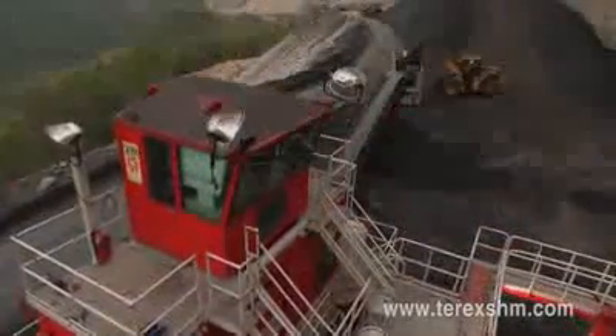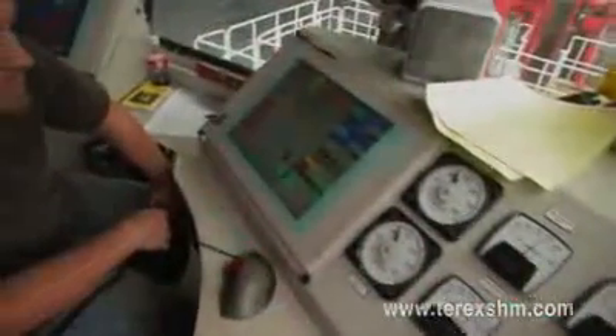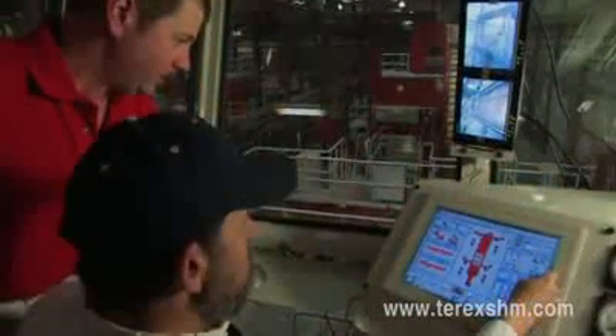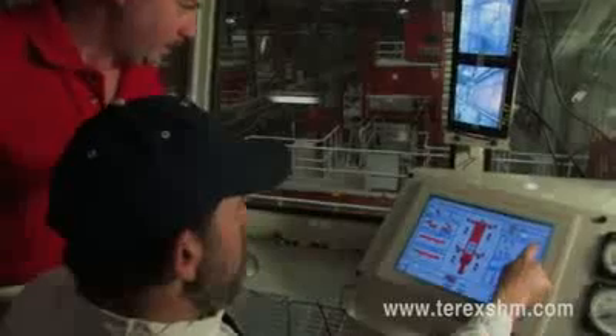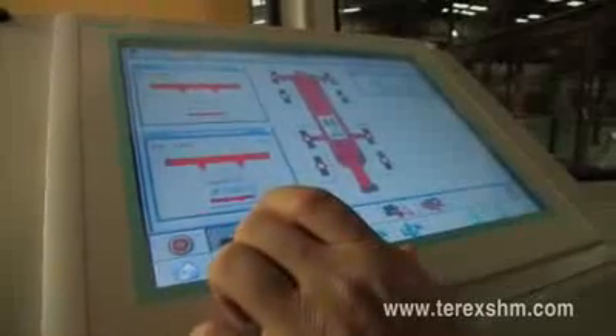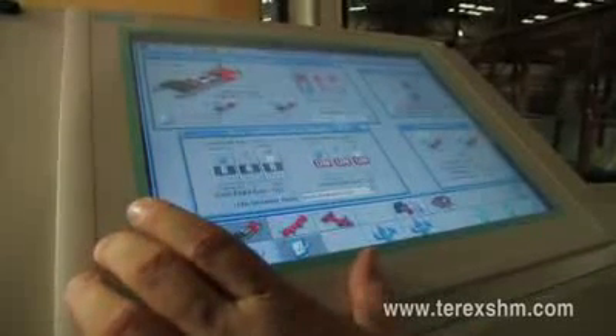An operator is able to control all the functions of the Terex SHM miner using a touchscreen that communicates with a programmable logic controller, or PLC. From the control cabin at the top of the machine, the state-of-the-art Siemens Step 7 PLC makes operating and troubleshooting fast and simple. The new graphics-based touchscreen makes training and operation straightforward and clear, no matter where the machine is located around the world.